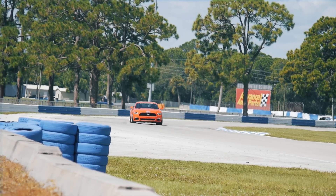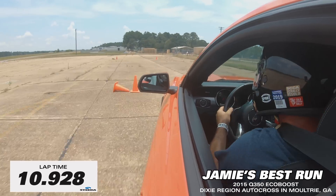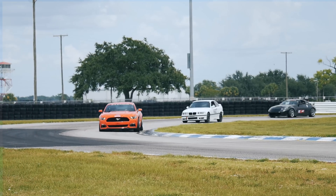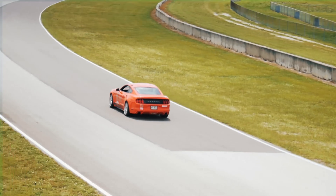Kind of like you're seeing now with Jamie behind the wheel of our Steeda Q350 EcoBoost out on the autocross track and at Sebring International Raceway. With the right modifications, an EcoBoost could really beat up on a stock GT, even a GT with modifications, like Jamie does time and time again out on the autocross track.